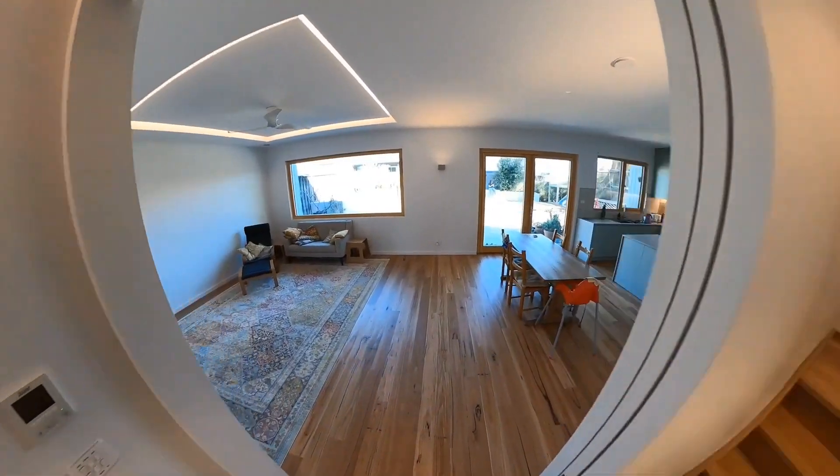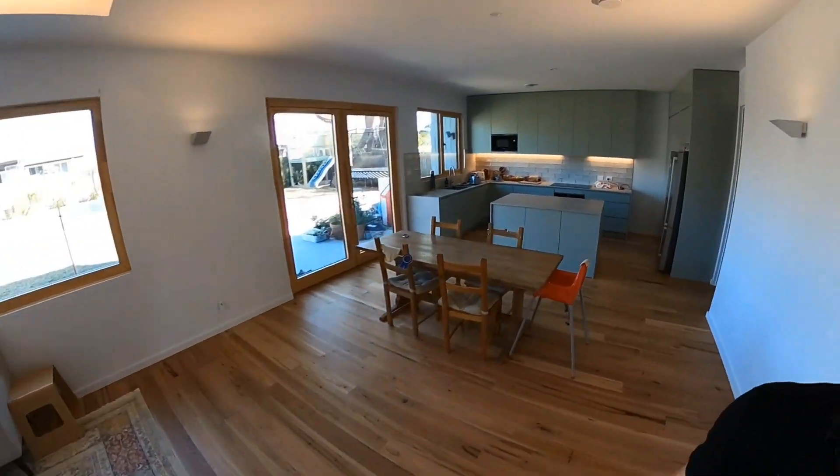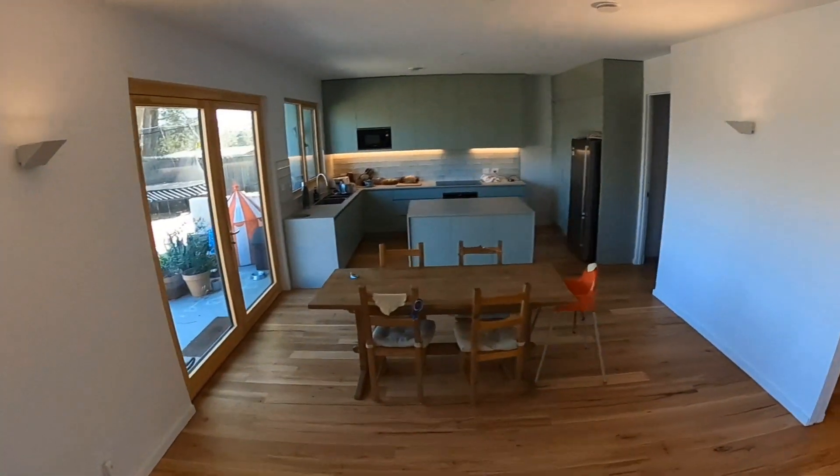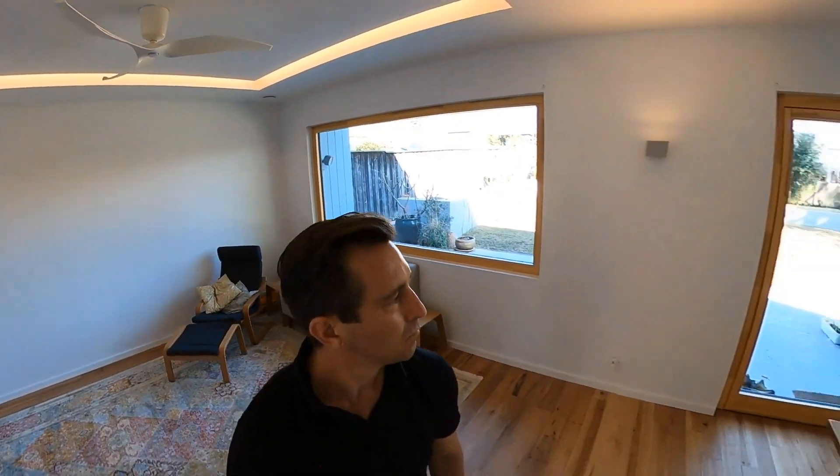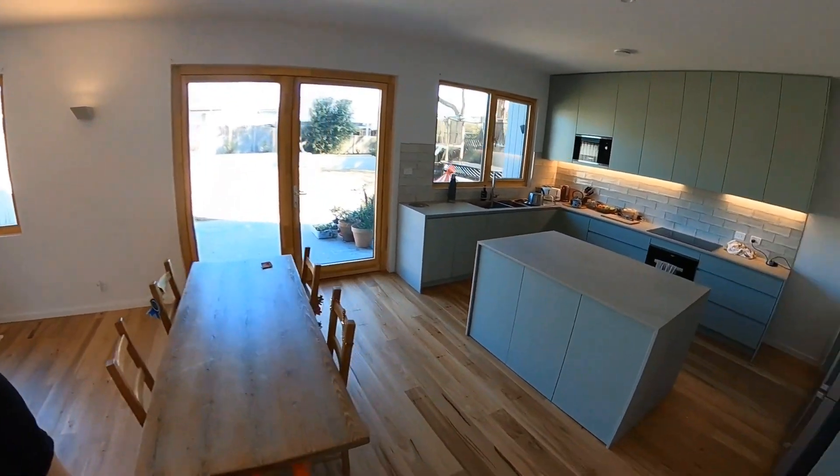The lovely big staircase leads to the main living, dining, and kitchen space with lots of indirect LED lighting, some built-in joinery for the TV, ceiling fans, an LED troffer, and some lovely big windows.